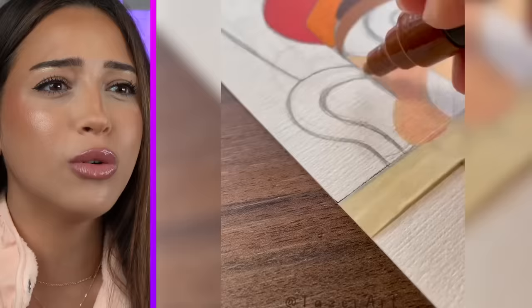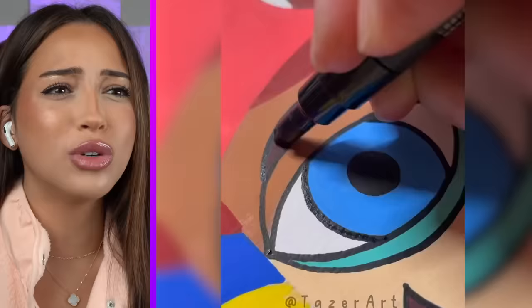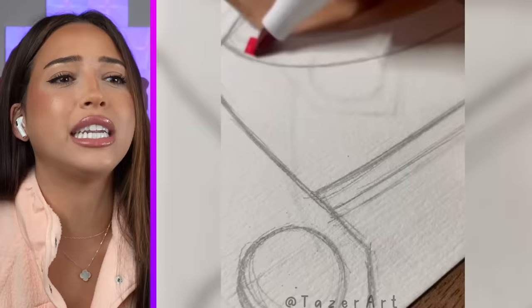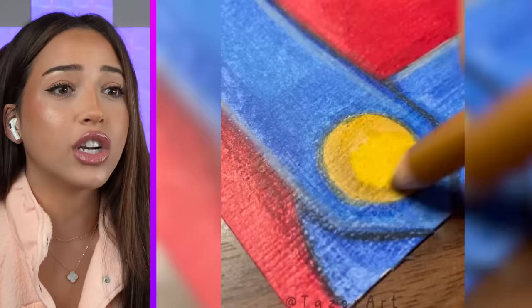What's cubism? Why does he look like a cartoon? Whoa. Realism. What's the difference between realism and 3D though? You could sell this for a lot of money. It literally looks like a real Mario.